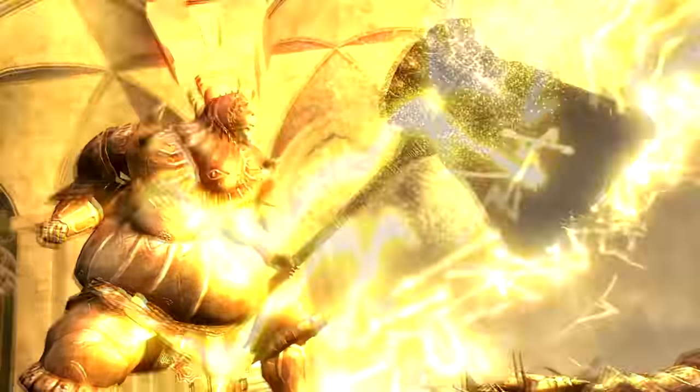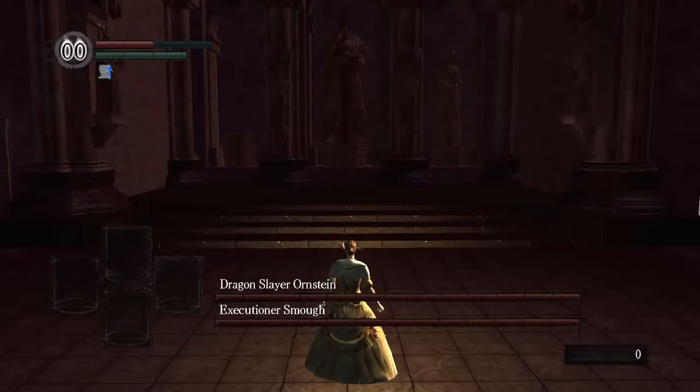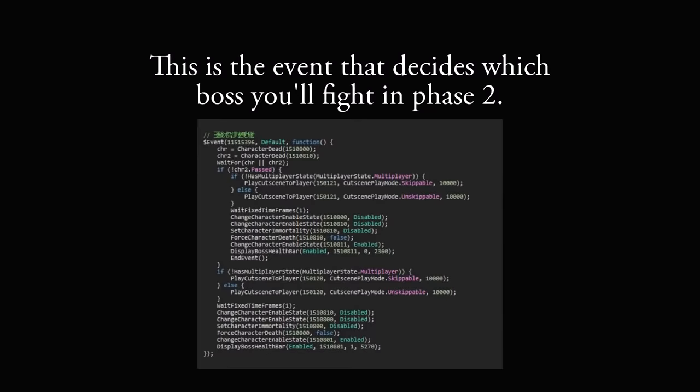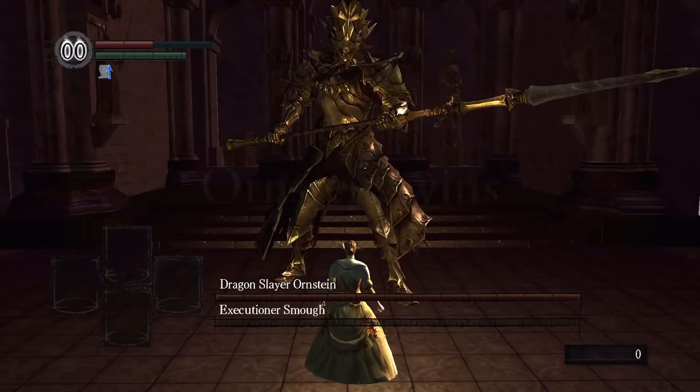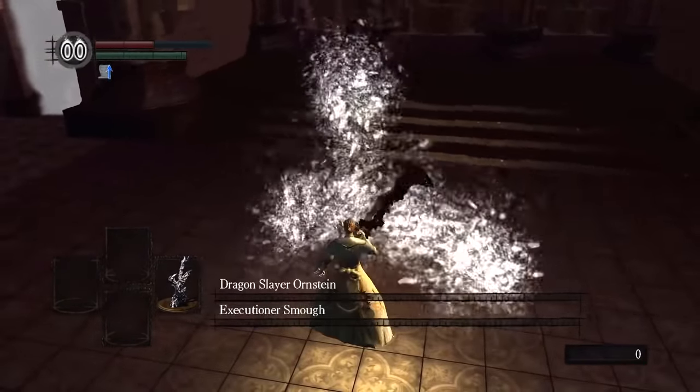Interestingly, if animation length is removed as a factor with hacks and you set both of their HP to zero, there is code in the game that enables Ornstein as the winner in this scenario — every time. Luckily, this isn't possible in regular gameplay because it also soft locks the fight.